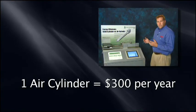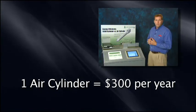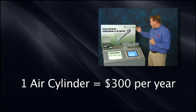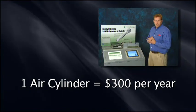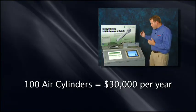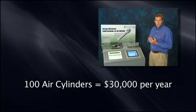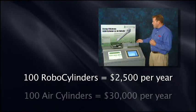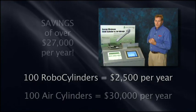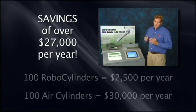If you annualize this, you can see that the air cylinder would cost slightly over $300 a year in electricity. Most manufacturing plants have hundreds if not thousands of air cylinders. Let's take an example of a plant with 100 air cylinders. At $300 a year, you're in excess of $30,000 a year in electricity costs. Compare that to the RoboCylinder, which would put you around $2,500 per year in electricity — that's a savings of over $27,000 in electricity costs.